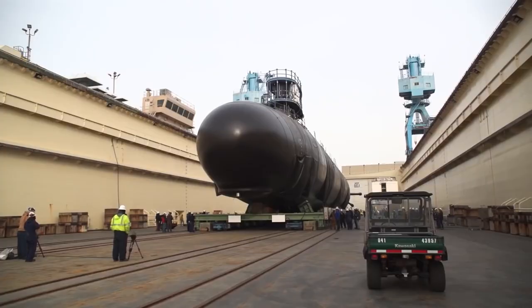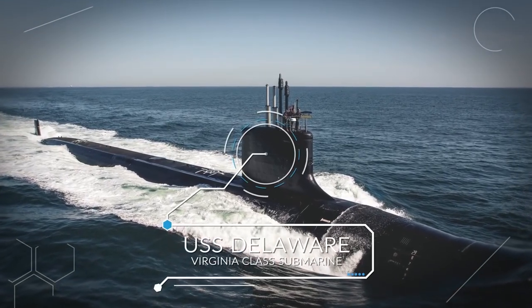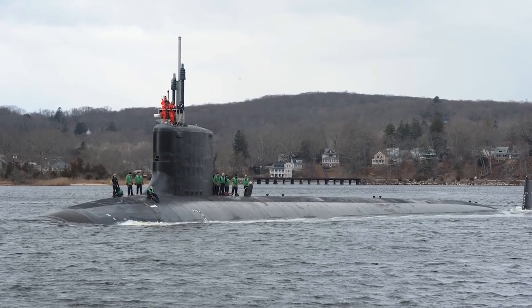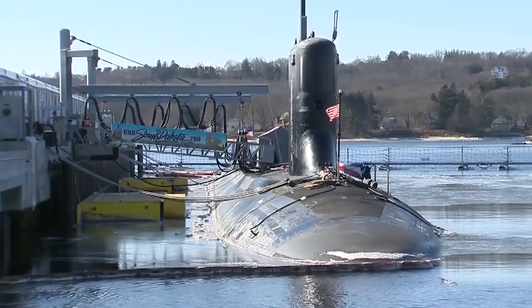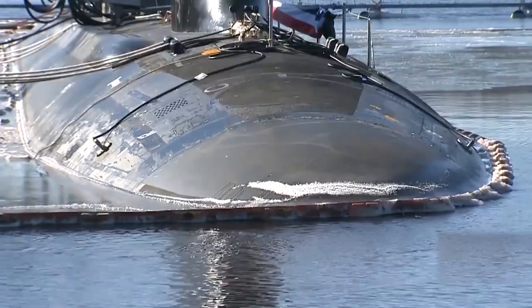Let's take a look at some of the latest nuclear vessels being commissioned around the world. The USS South Dakota is the newest and most advanced addition to the US Navy's Virginia-class fleet of nuclear-powered, fast-attack submarines. It was in development for four years, finally being commissioned on the 4th of April 2020.